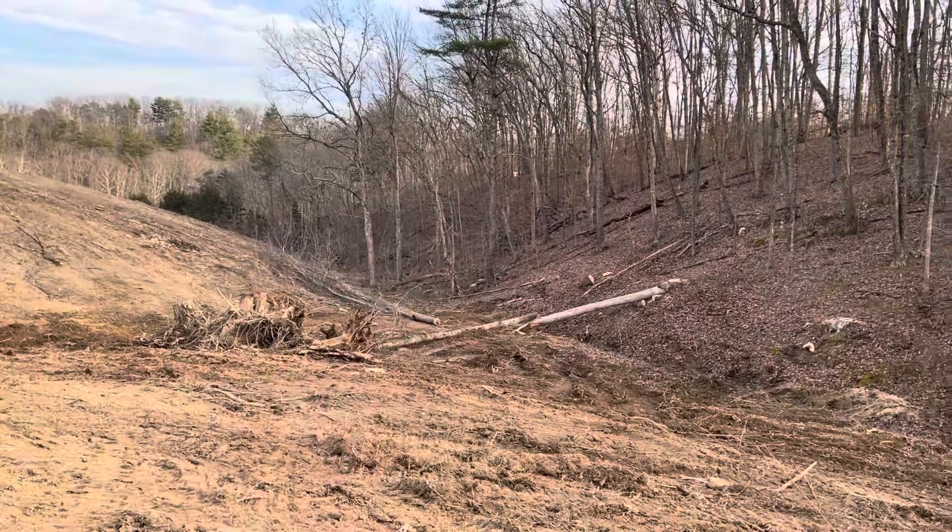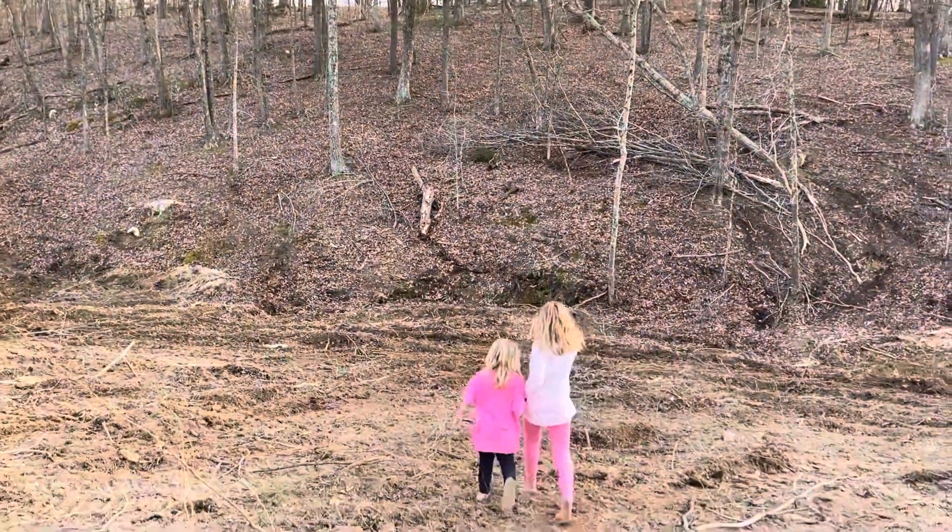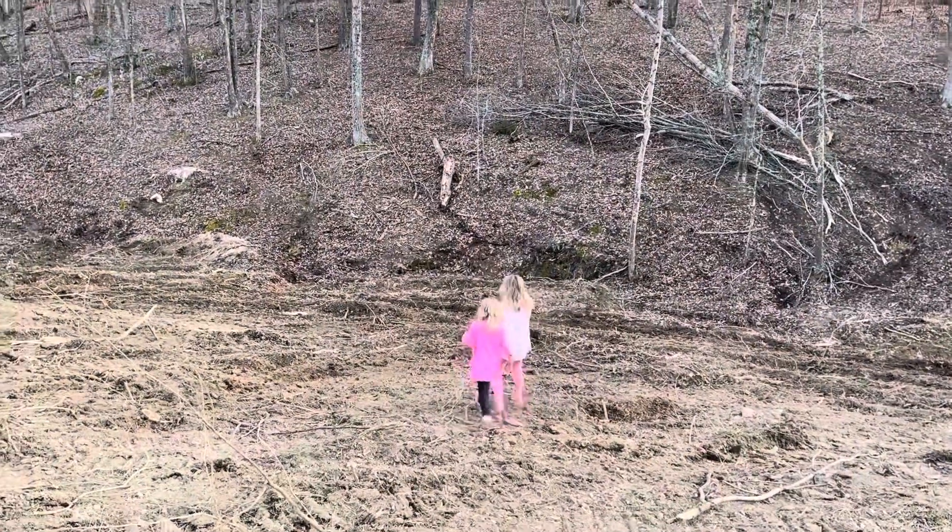Yep, still a lot of trees to get out of there. There go the girls — looks like they're gonna get dirty.